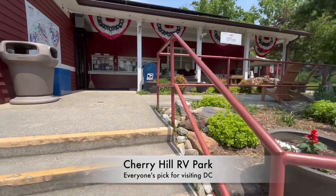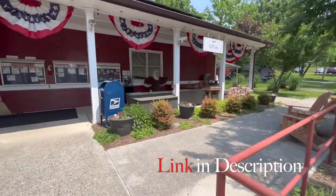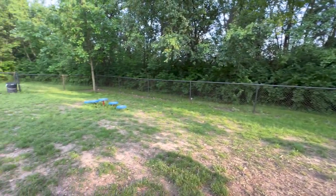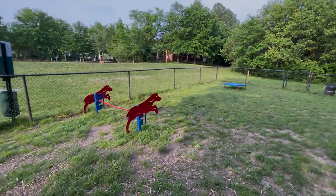We have arrived. Traffic through Washington was pretty horrific — Kev drove and I worked. Now we found the dog park. Look at this place — it's got all these agility games here for dogs. Good morning. Hi.